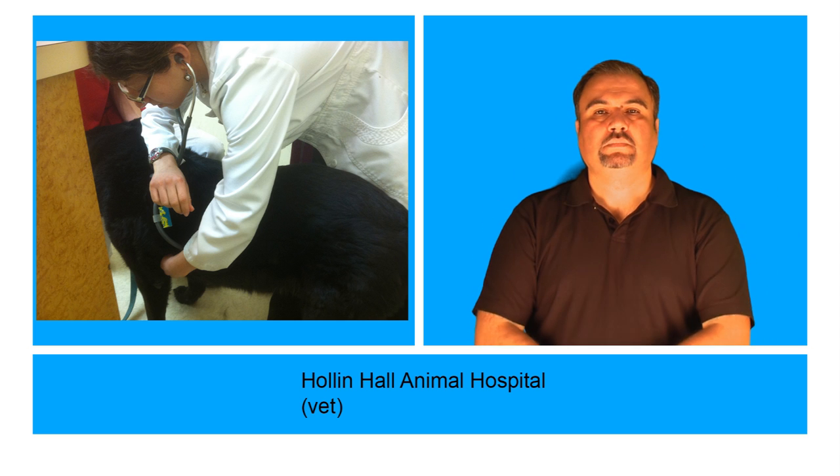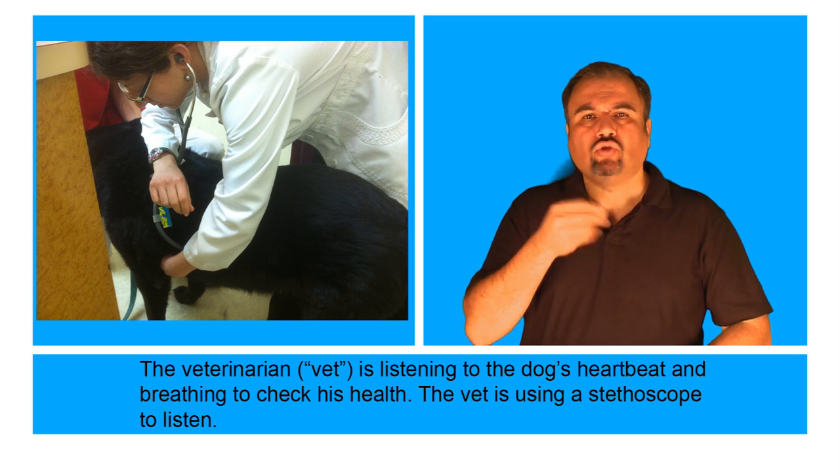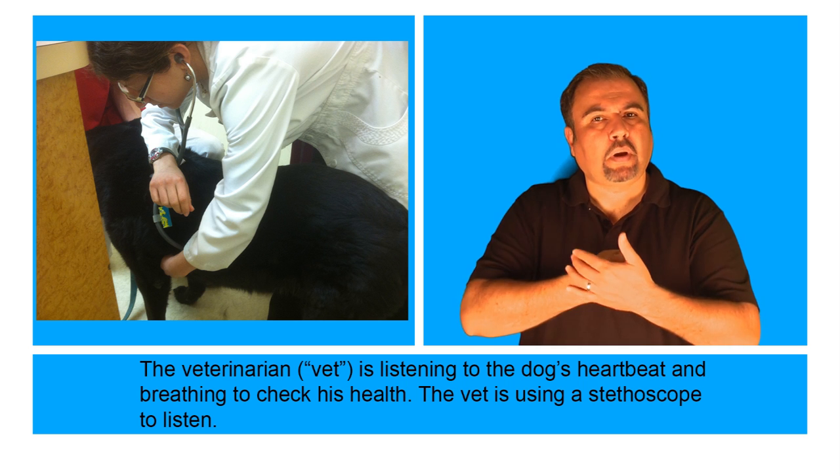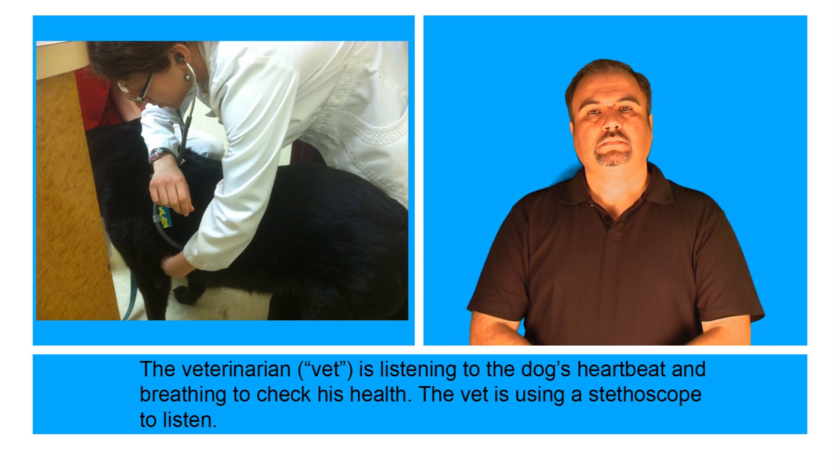Hall & Hall Animal Hospital, or the vet. The veterinarian, or the vet, is listening to the dog's heartbeat and breathing to check his health. The vet is using a stethoscope to listen.